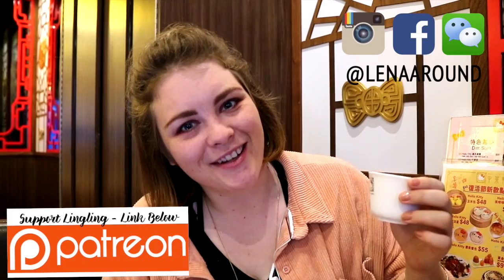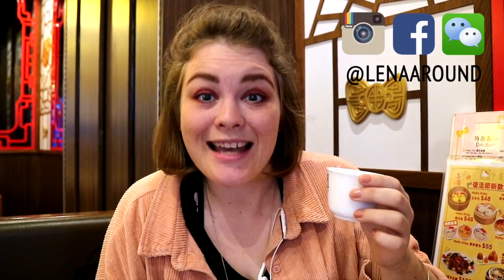Hey guys, what's up? Welcome to another video from Ling Ling. Today's video is filmed here in the cute Hello Kitty restaurant in the middle of Hong Kong. Ling Ling's favorite place! So today's video is going to be about the 10 things you should eat when you're coming to Hong Kong.